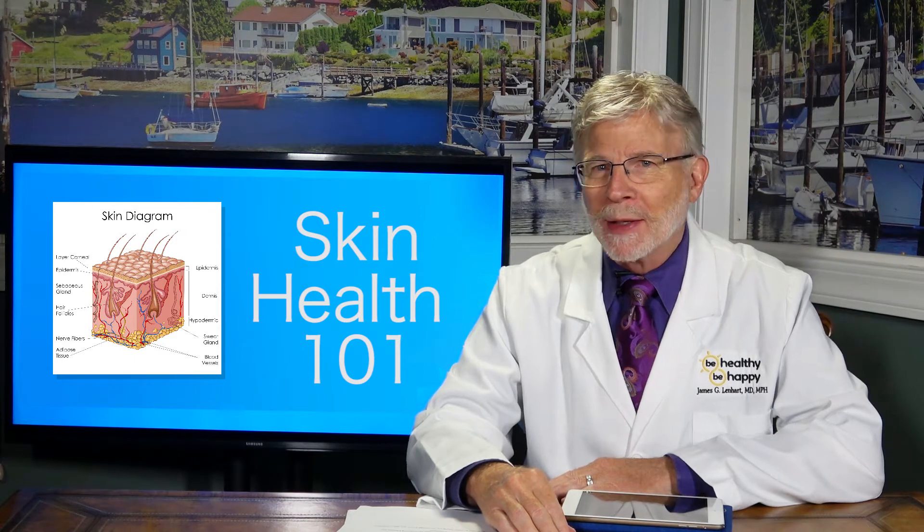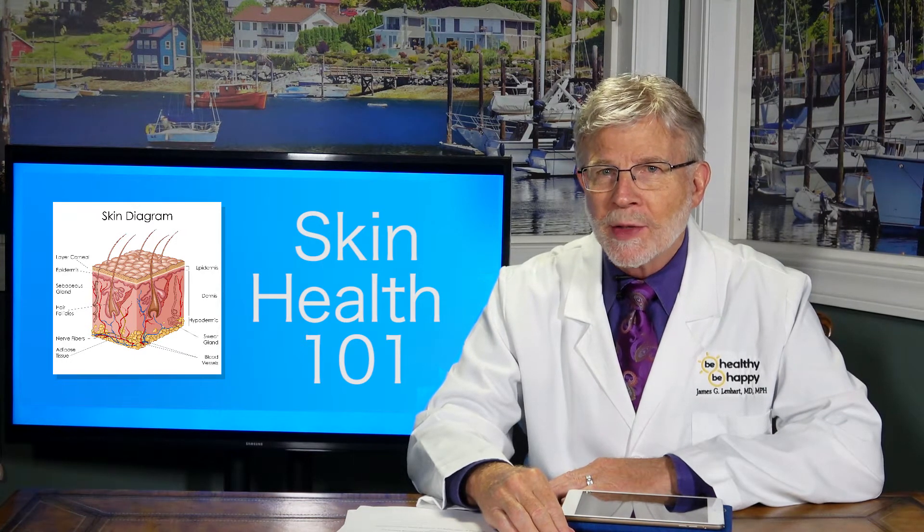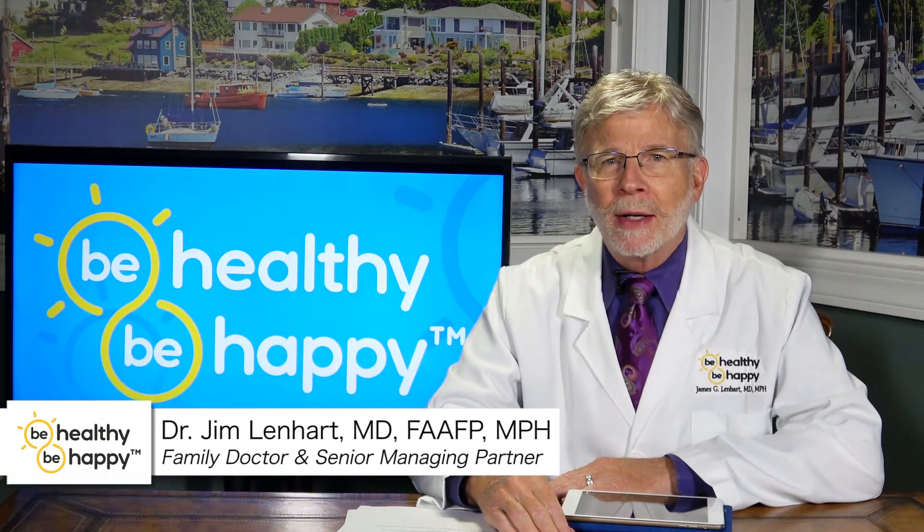Welcome to Be Healthy, Be Happy, the College of Skin Health, Skin Health 101. I'm Dr. Jim.